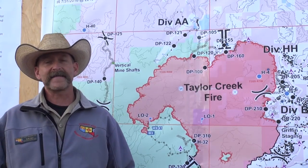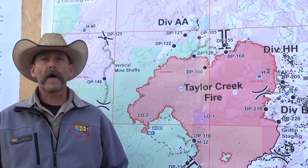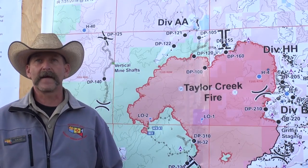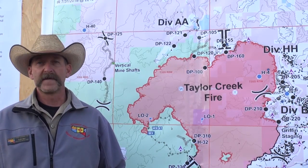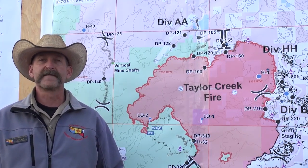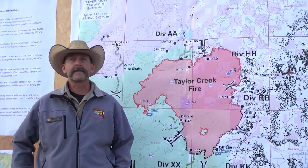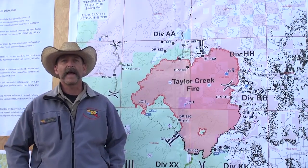That drone was flying last night and picked up small heat signatures that took our guys a little while to find because they were so small. This is a new technology we've never had before. Normally what we're doing is we have a glove off, using the back of our hand and feeling on the ground for any hot spots. With this new technology it's making our guys find those spots a lot easier.